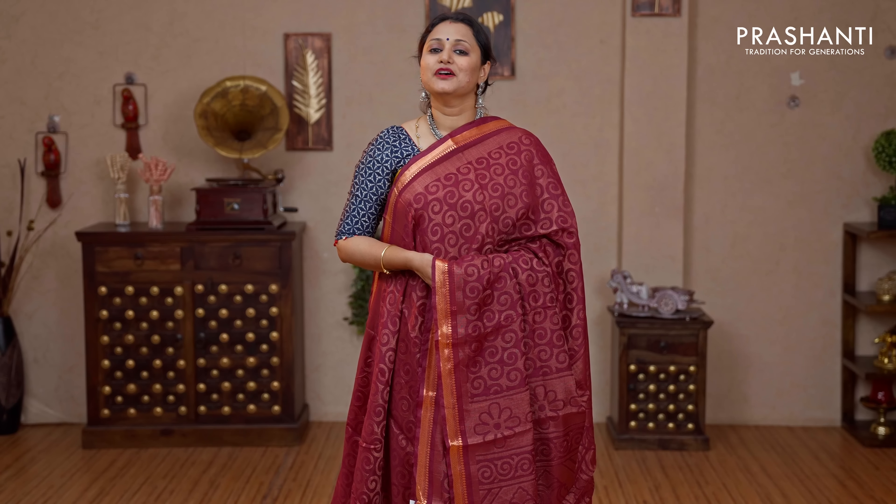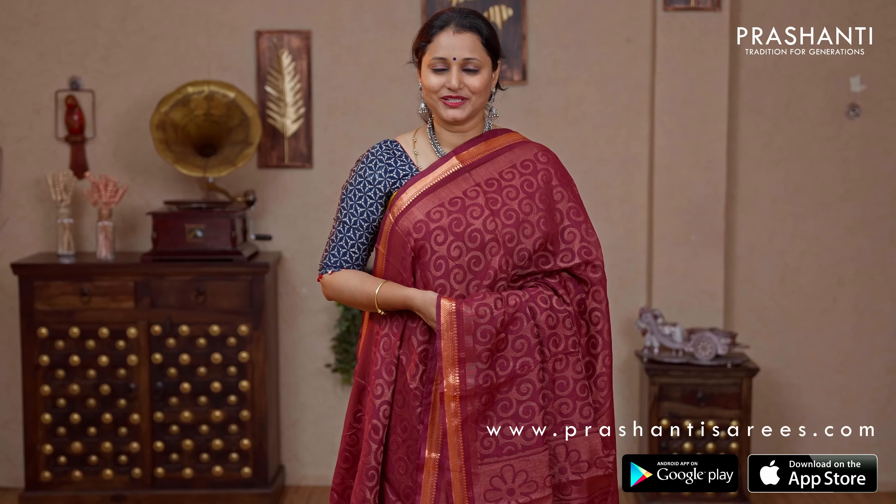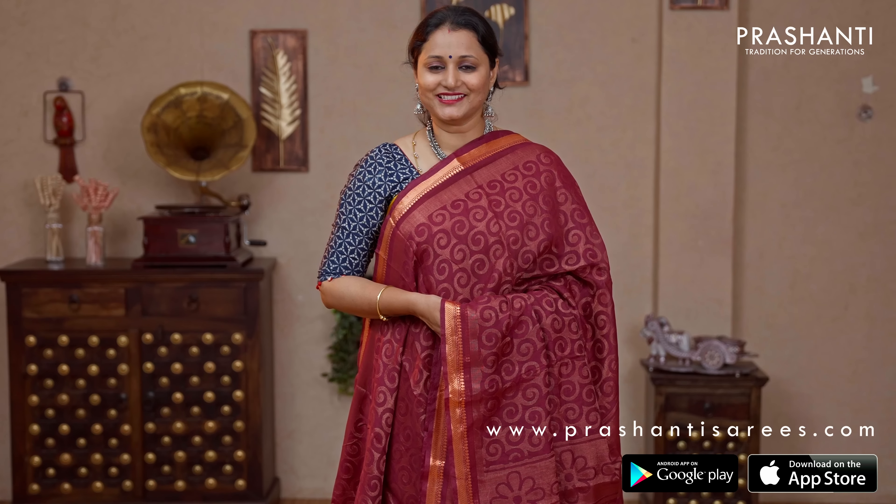All these sarees and many more unique designs have been uploaded in the website. Go ahead and shop for these lovely brasso saris at www.prasanthisarees.com. You can also download our app that's available in both iOS and Android. Thank you for watching this video. Have an enriching shopping experience at Prasanthi.